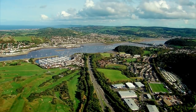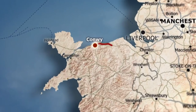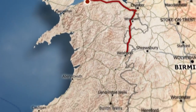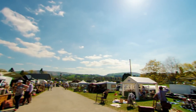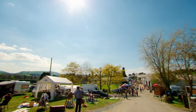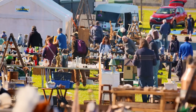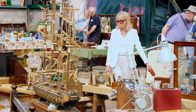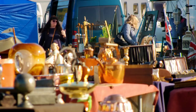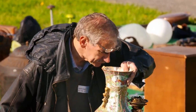Wherever dealers congregate, there are bound to be rich pickings. The boys are staying on home turf, travelling from North Wales 130 miles to Mid-Wales. Twice a year, the Royal Wells Showground at Builth Wells plays host to an international antiques fair, one of the largest in the UK. As many as 1,000 stallholders compete for the attention and cash of up to 15,000 visitors, one of which is Drew.